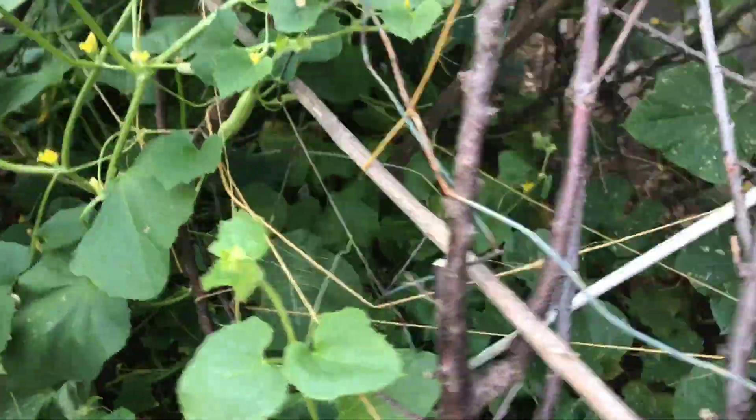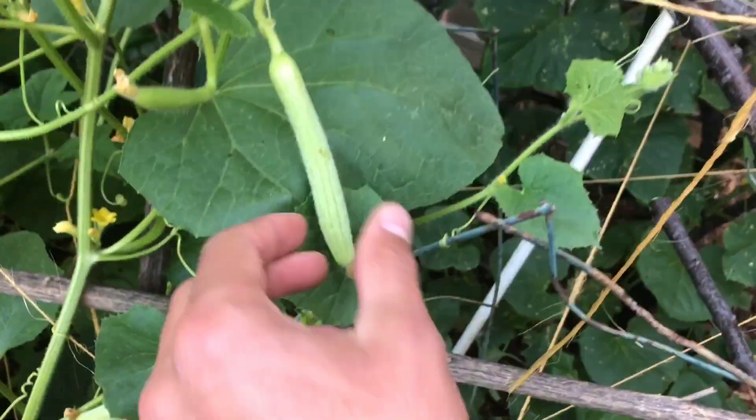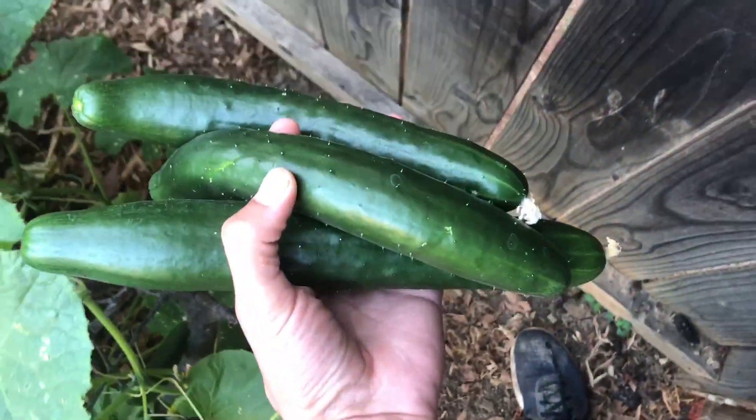Check this out right here. This thing grew so much. Literally, yesterday, this Armenian cucumber was this big. These things are gonna grow like crazy. These down here are just great to eat or put in food and salad and stuff.